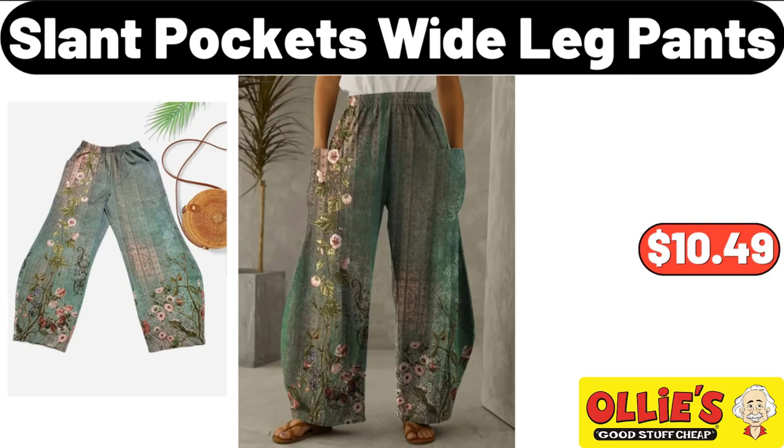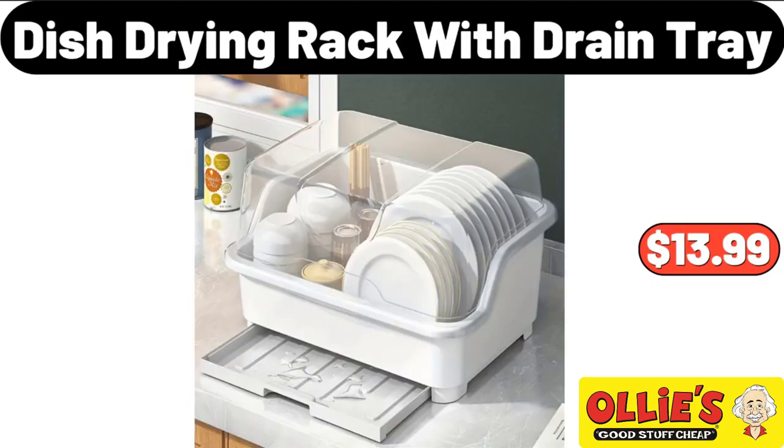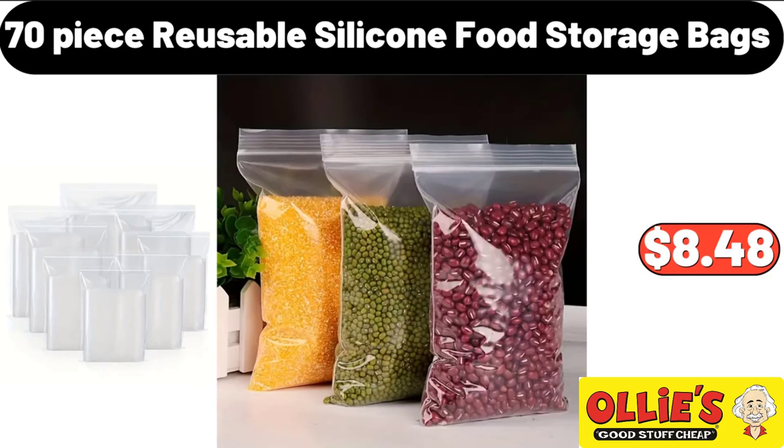Slant Pockets Wide Leg Pants, $10.49. Dish Drying Rack with Drain Tray, $13.99. 70-Piece Reusable Silicone Food Storage Bags, $8.48.